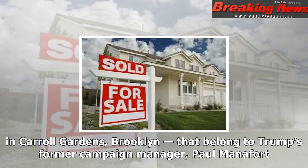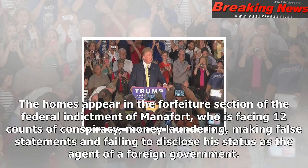We'll also need to include two sites — 29 Howard Street, 4D, in SoHo, and 377 Union Street in Carroll Gardens, Brooklyn — that belong to Trump's former campaign manager, Paul Manafort.